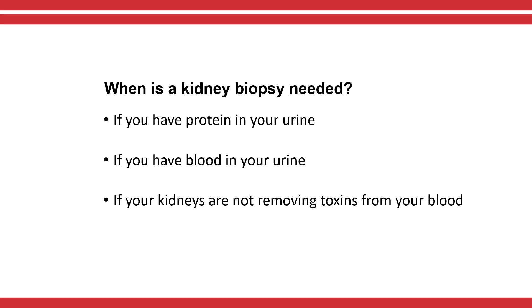A doctor will order a kidney biopsy if you have protein in your urine, if you have blood in your urine, or if your kidneys are not removing toxins from your blood the way they should.